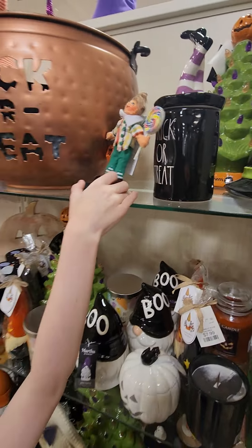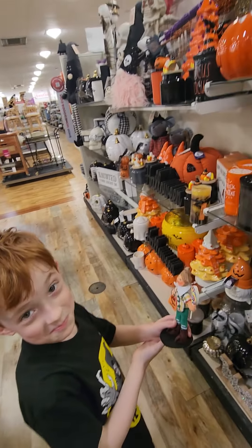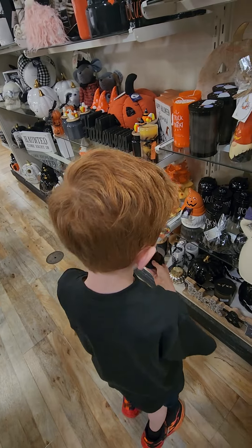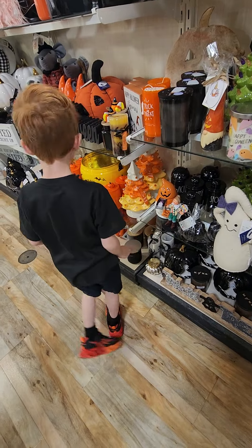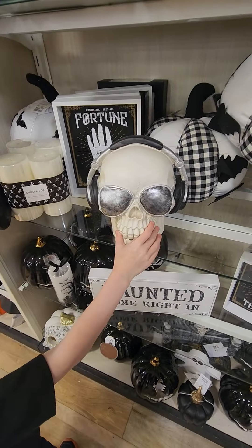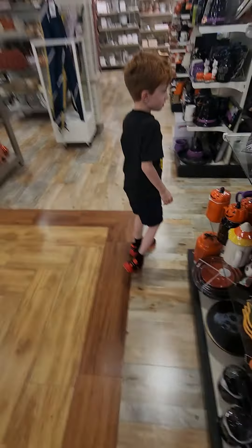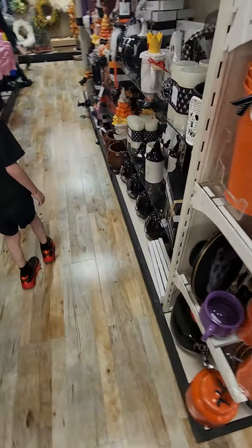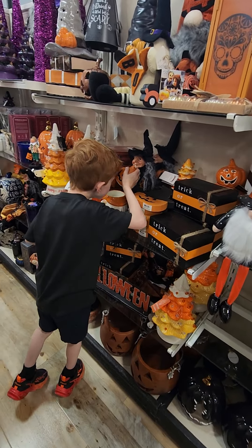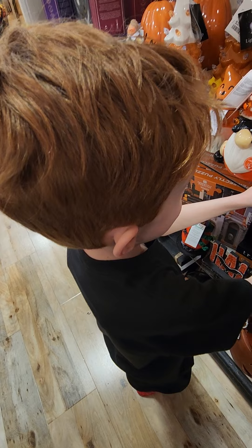Look at this little figure. Smell this — smells so good, right? Look at this, it's so cute. What else do they have, bud? Look at that — that would be nice in my room, right? That would be nice. It smells so good. Oh, it has a broken hat. Smells like candy corn, doesn't it? Yes.